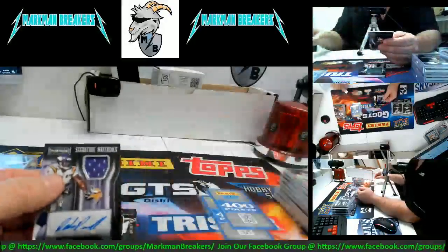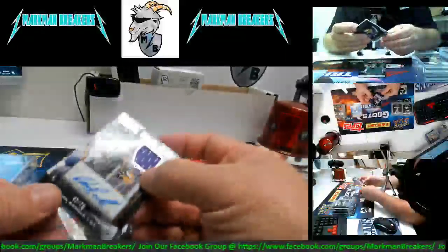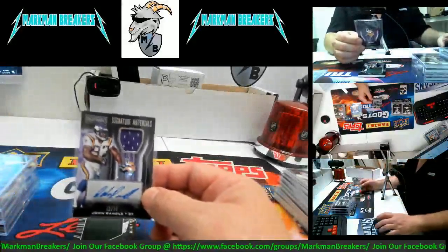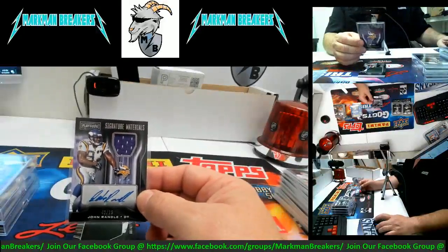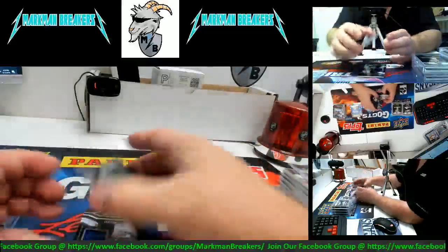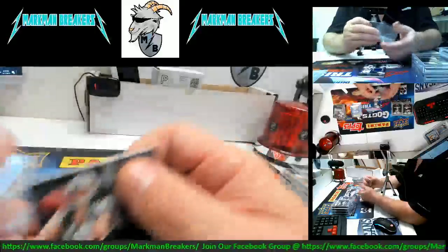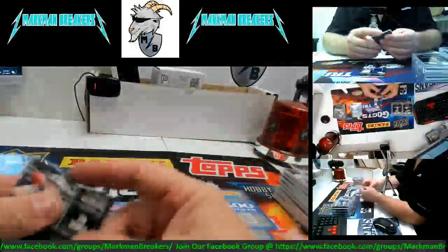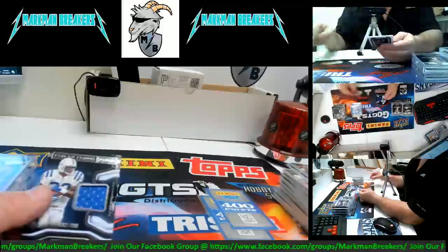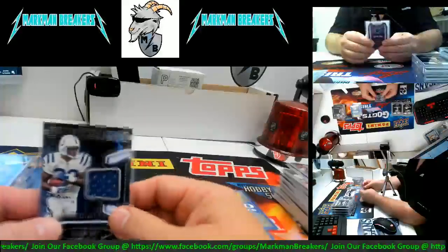How about a little John Randall — that dude was a beast, man! Auto jersey for the Minnesota Vikings, signature materials, numbered 42 of 75. John Randall — you really don't see a lot of John Randall stuff, but that's pretty good. There you go Manraj, brother — you got it! How about a big jumbo jersey of rookie Sam Darnold for the New York Jets numbered to 199. And we finish out with an Edgerrin James Indianapolis Colts jersey numbered to 299.